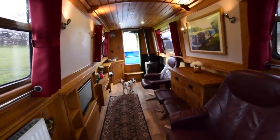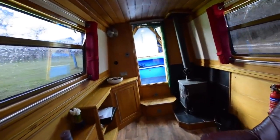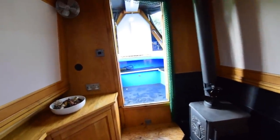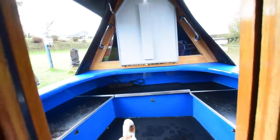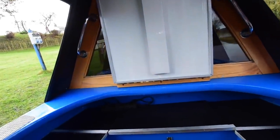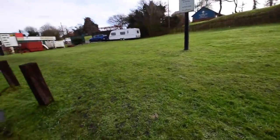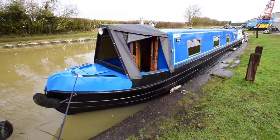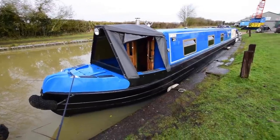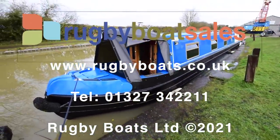She comes with all the necessary navigation equipment and is really ready to just turn the key and go. She's been a liveaboard for the last few years, so she's tried and tested. There's nothing to do to her. For a gallery of photographs, fully downloadable colour spec and the price, go to our website: www.rugbyboats.co.uk